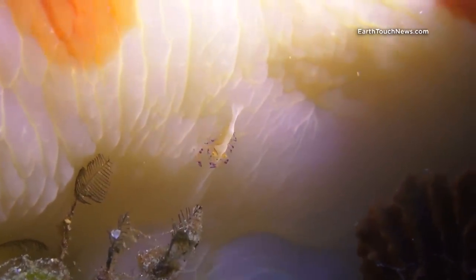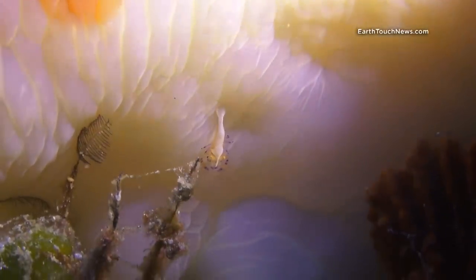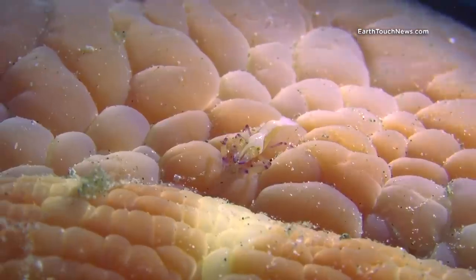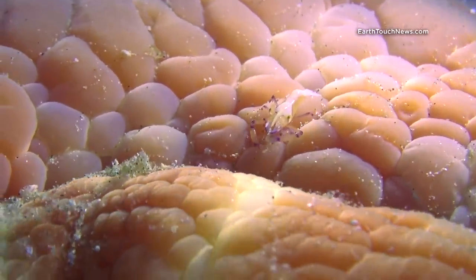What is even more interesting is the fact that they were not entirely alone. Spanish dancers, as they are so big, are a perfect home for commensal shrimps living literally on the slug for most of their lives, taking care of parasites as payment for lifetime rent.